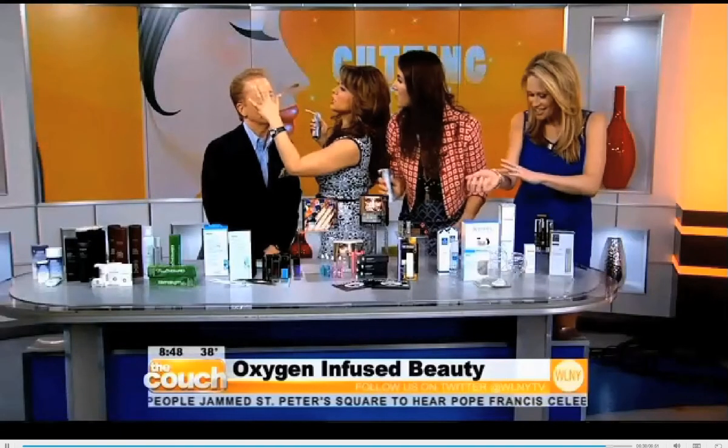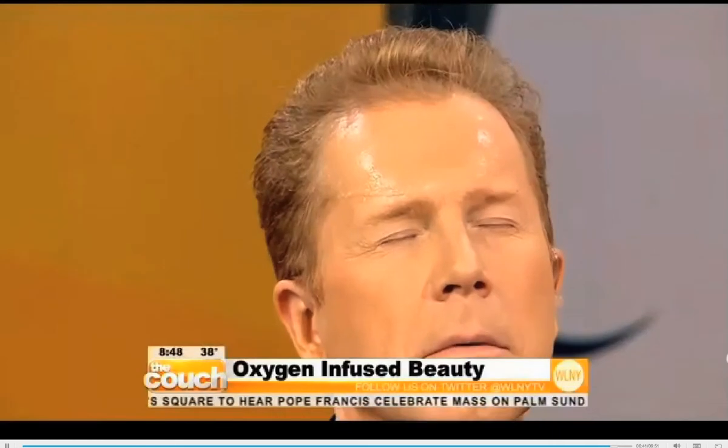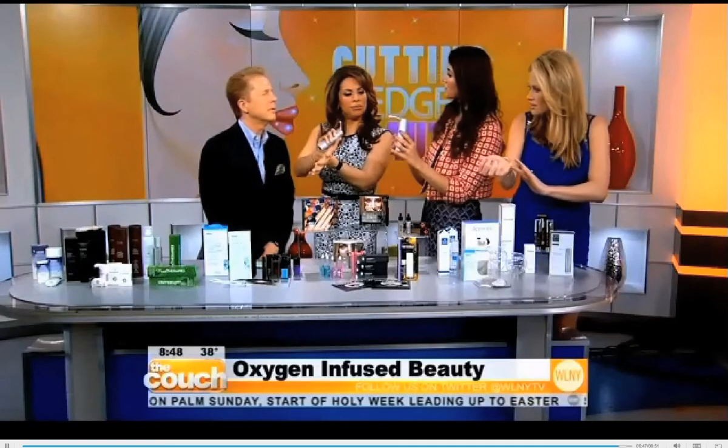Anna, this is great. It feels very hydrating. It actually penetrates deeper into the surface of your skin, which is why there's this oxygen delivery system. Well, these are great ideas. Anna D'Souza, thank you so much for coming. Thank you.